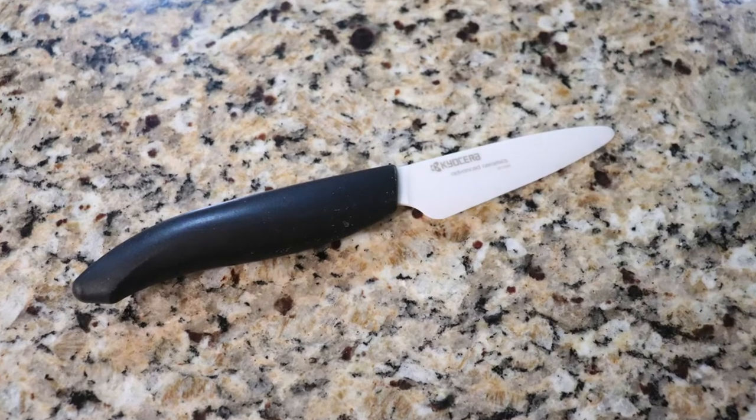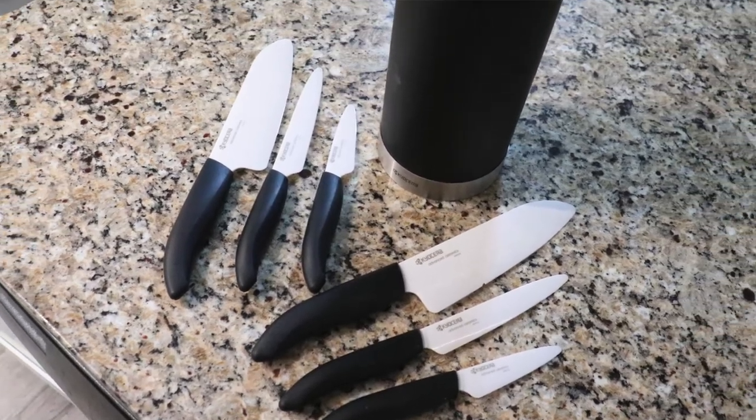Over the years I wanted to add more knives to my collection, so I purchased a few different sets, but I was never satisfied with any of them. Then one day we went to a friend's house for dinner and I noticed she was using a white knife with a black handle — it caught my attention since it wasn't your typical stainless steel knife. She told me it was a Kyocera knife and the sharpest she'd ever used. So I decided to try them out and bought six Kyocera knives and a holder, and I fell in love with them right away.